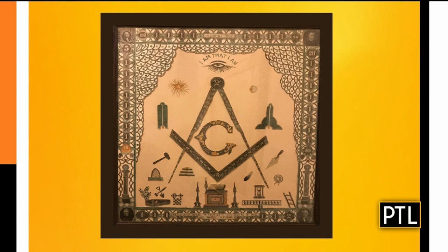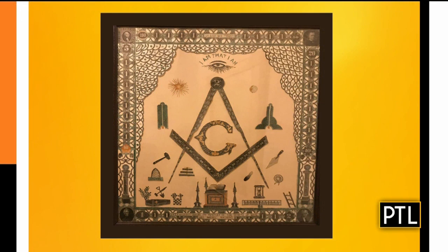Exactly. Masonic collectibles are very, very big. They have pocket watches with Masonic codes on them, aprons that were worn, all kinds of things. That particular piece is late 19th, early 20th century — a nice piece in a good frame and good condition. And imagine all of the pieces of money that had to be cut up in order to make it.